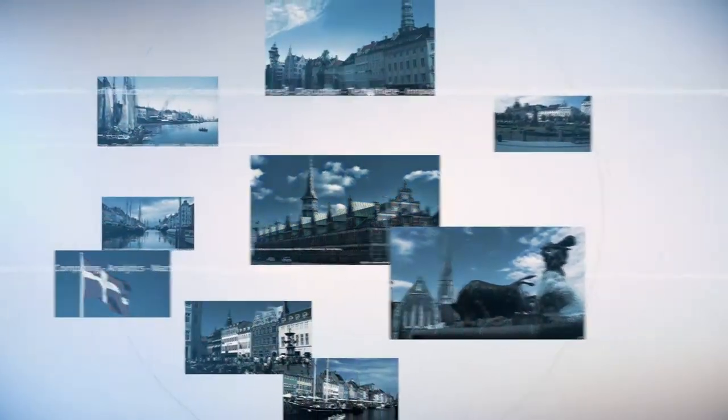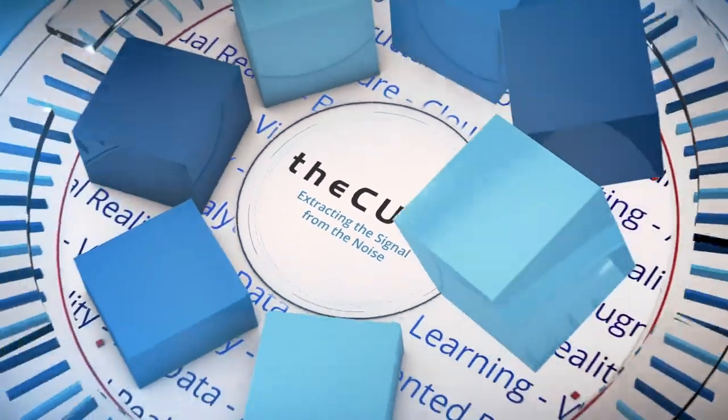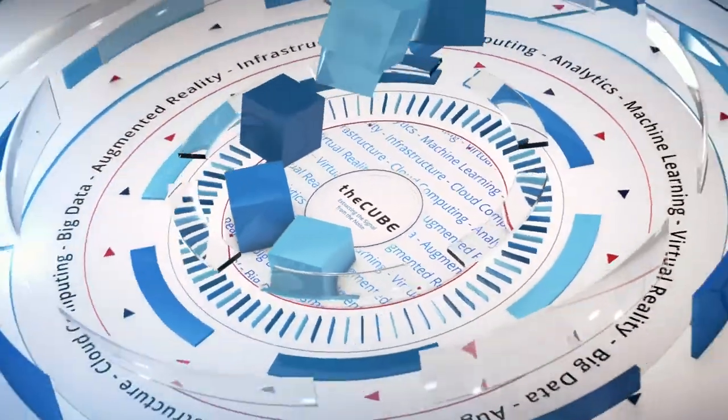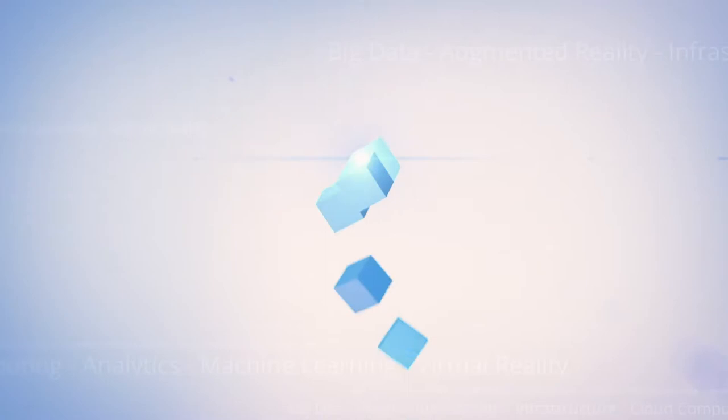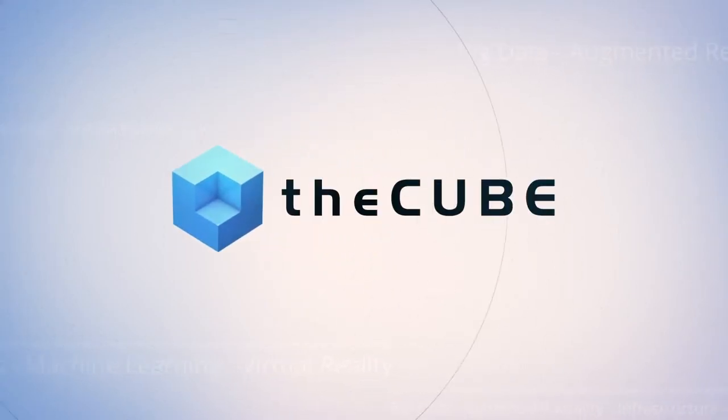Live from Copenhagen, Denmark, it's theCUBE, covering KubeCon and CloudNativeCon Europe 2018, brought to you by the CloudNative Computing Foundation and its ecosystem partners. Welcome back everyone. We're live here in Copenhagen, Denmark. It's theCUBE's exclusive coverage of KubeCon 2018 Europe. I'm John Furrier with Lauren Cooney, my co-host this week. Our next guest is Shiv Ramji, VP of Product at DigitalOcean.